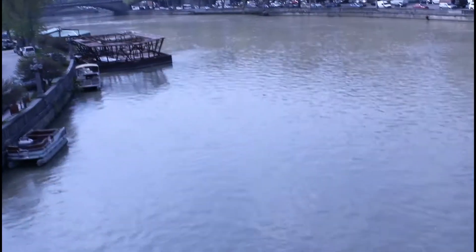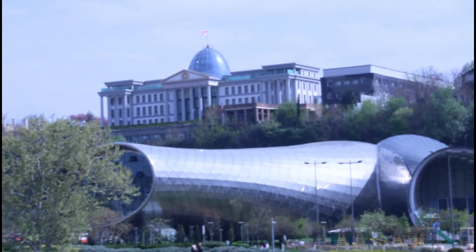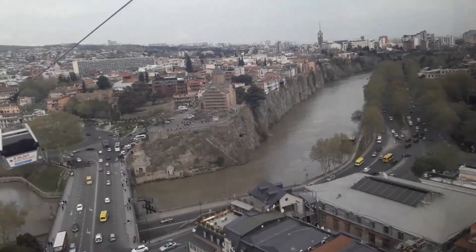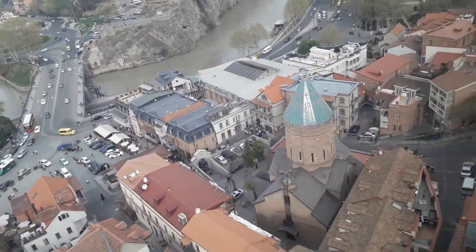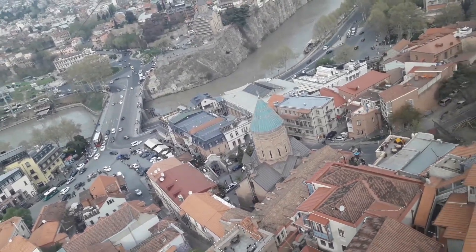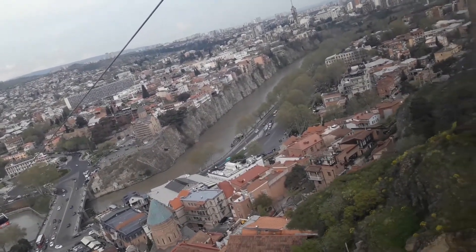This is the glass building. The glass building is a hotel building that the Tbilisi city is a big fan of. You can see the full view of Tbilisi City. We cross this cable car to the side lake.